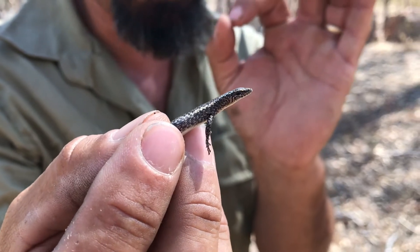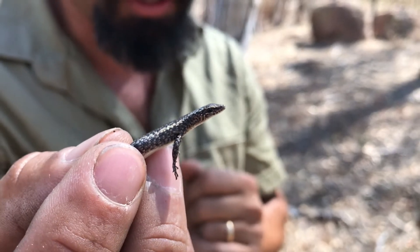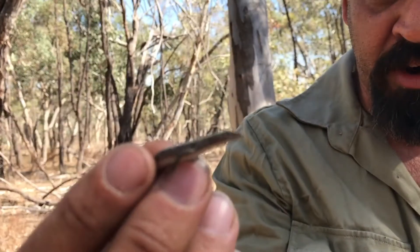They've got these fixed eyes, like a snake — they don't have eyelids like some of the other skinks that we get. They spend a lot of time on the trees; they're arboreal, but also found on the rocky outcrops.